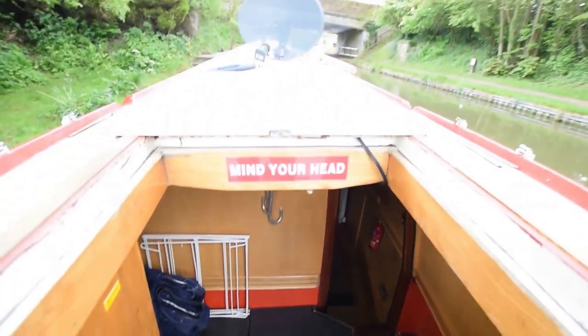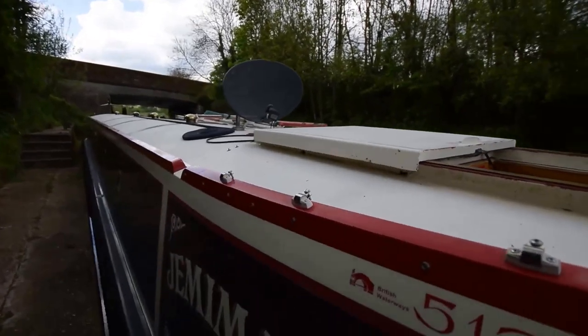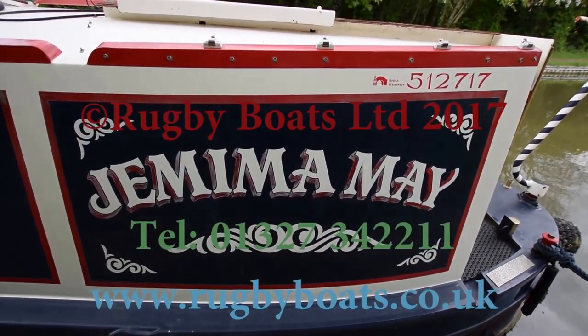Mind your head. Mind the gap as I get off. For a full downloadable colour brochure, go to rugbyboats.co.uk.